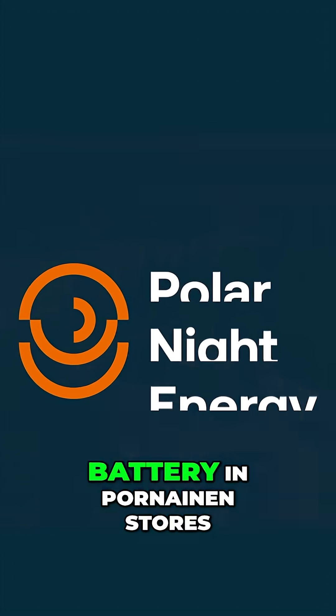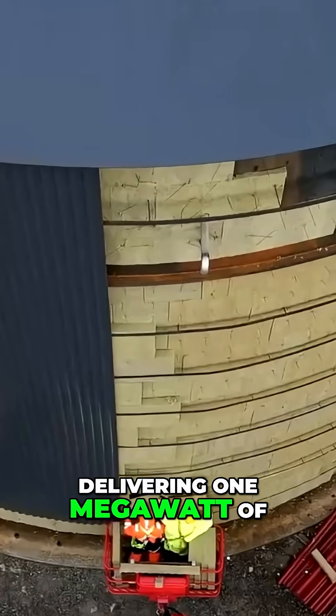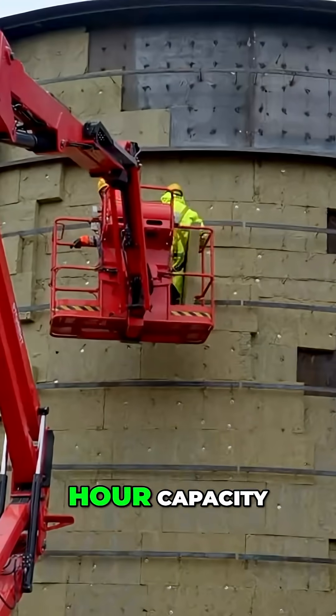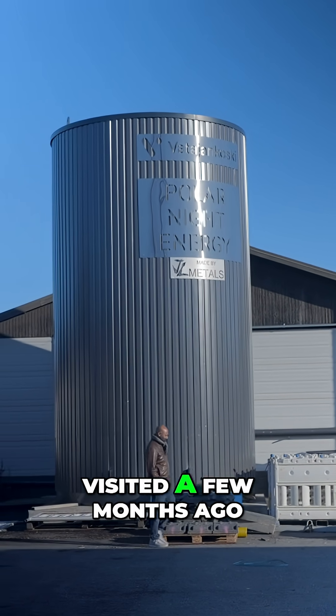Polar Night Energy's sand battery in Pornainen stores clean electricity as heat in crushed soapstone, delivering 1 megawatt of heat with 100 megawatt-hour capacity. That's 10 times larger than their prototype we visited a few months ago.